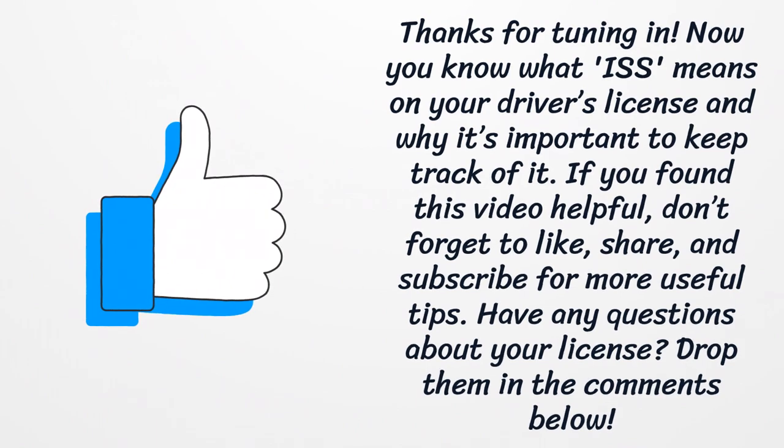Thanks for tuning in — now you know what ISS means on your driver's license and why it's important to keep track of it. If you found this video helpful, don't forget to like, share, and subscribe for more useful tips. Have any questions about your license? Drop them in the comments below.